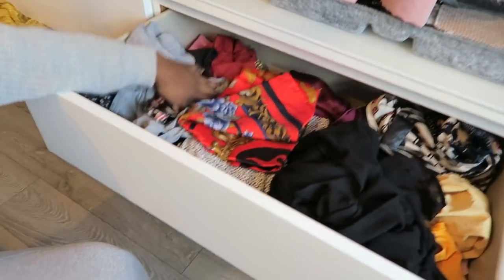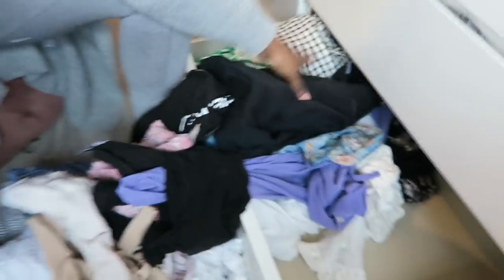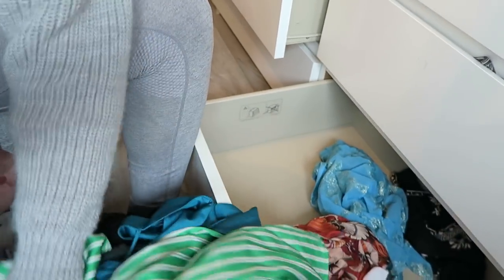Pleasantly surprised and happy that the drawer isn't so full — there is room for a couple more things, so I'm going to get rid of some items.